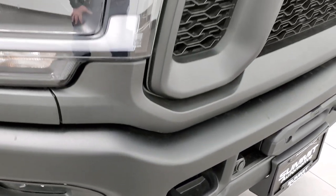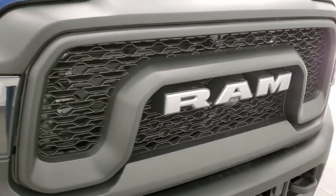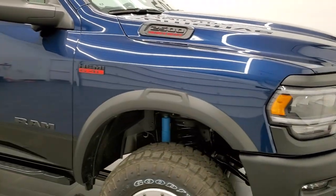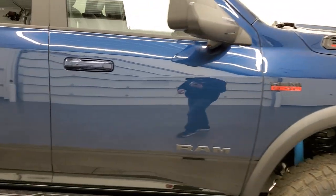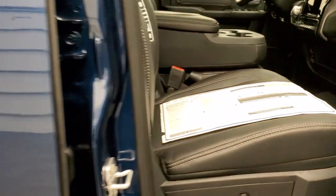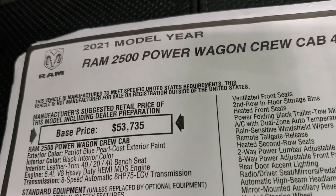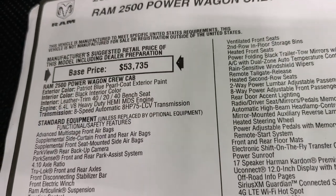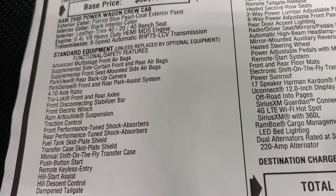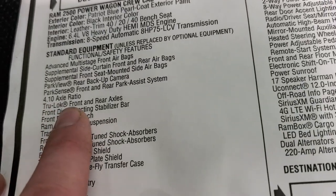You get the tow hooks on the front as well, and the rebel-looking RAM-stamped grille. This one also has the tow technology group, which gives you the 360 camera and the cargo cam. We'll check out the window sticker so you can see all the options. Feel free to pause at any time. Patriot Blue Ram 2500 Power Wagon, 6.4 HEMI, 8-speed automatic, 4.10 axle ratio, true-lock front and rear axles.